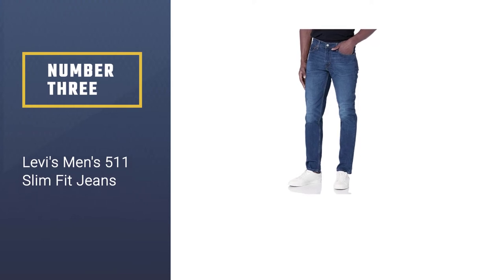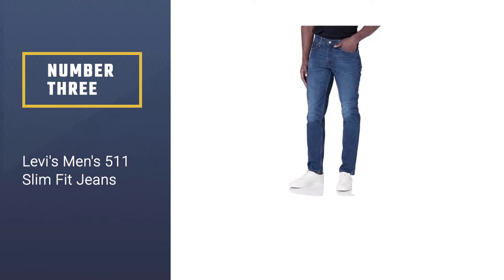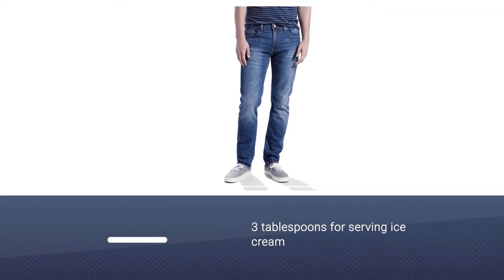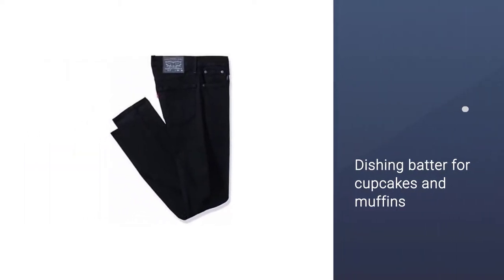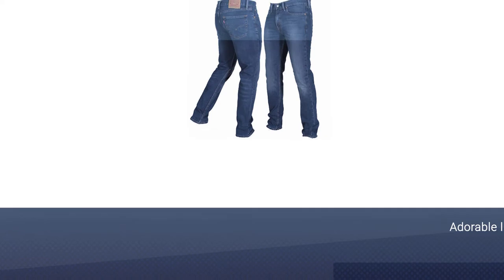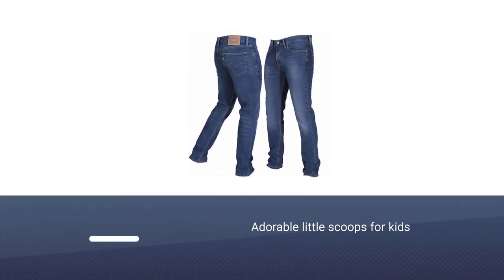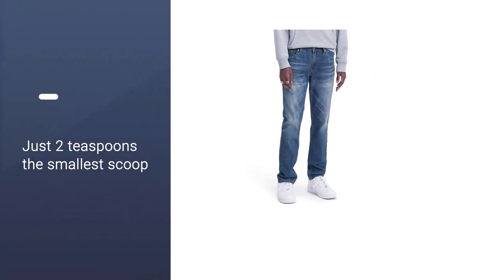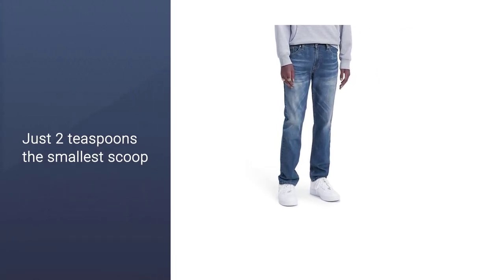Number three: Levi's Men's 511 Slim Fit Jeans. The Levi's 511 is to the slim fit jean as the 501 is to the straight fit jean — a standard bearer. Stylist Brandon Garr likes them too, telling us that Levi's is a go-to brand for him because they're affordable and hold up in the city. He adds: 'I feel like I can be a little bit more daring in them because I don't have to worry as much about the replacement cost if they get a little roughed up.'